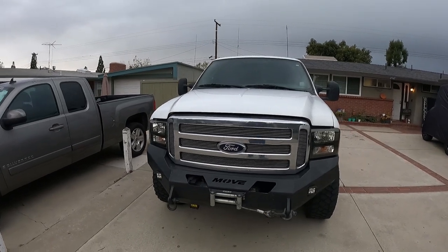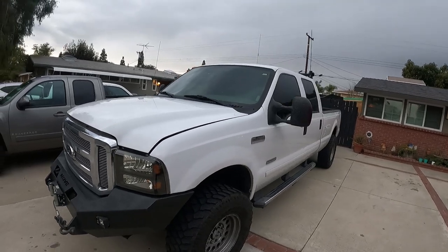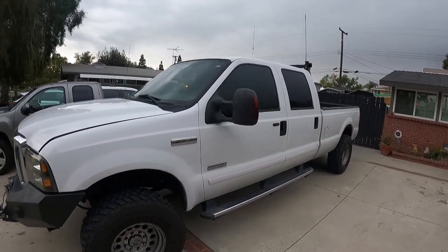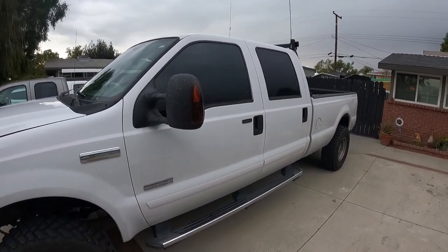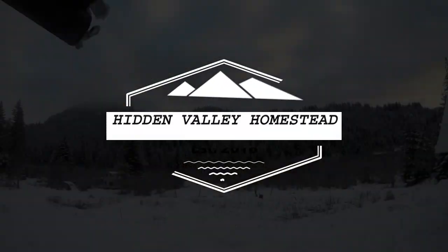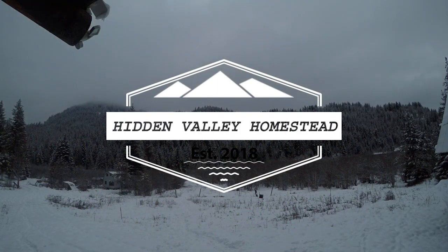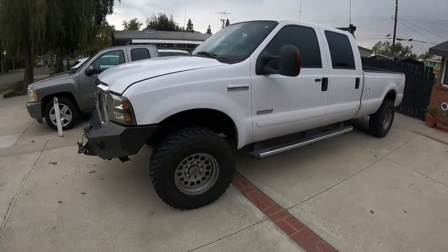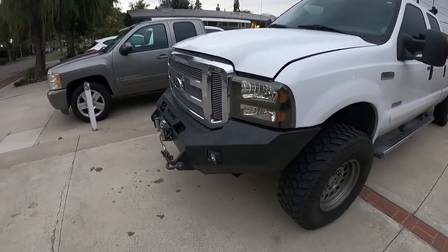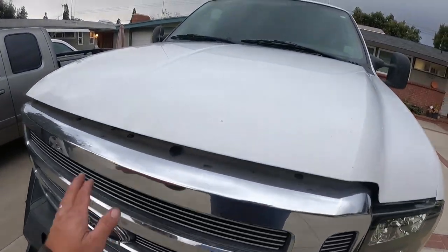Oh yeah, I bought the dreaded 6.0. What was I thinking? She sure looks nice though. Let's see what we've got under the hood.